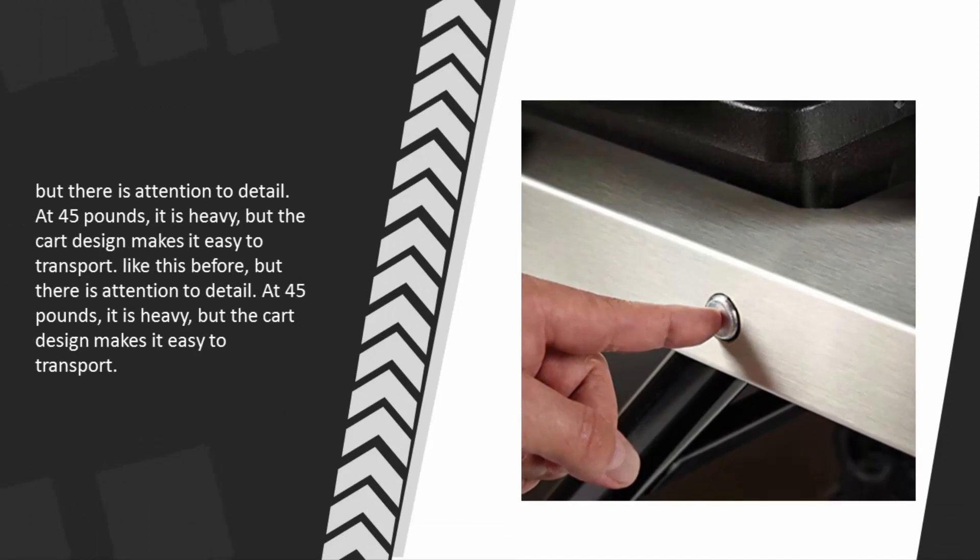At 45 pounds it is heavy, but the cart design makes it easy to transport.